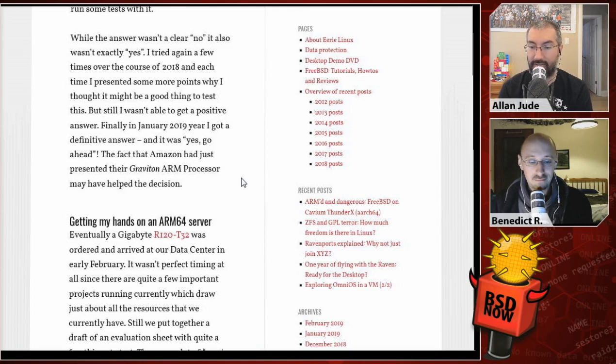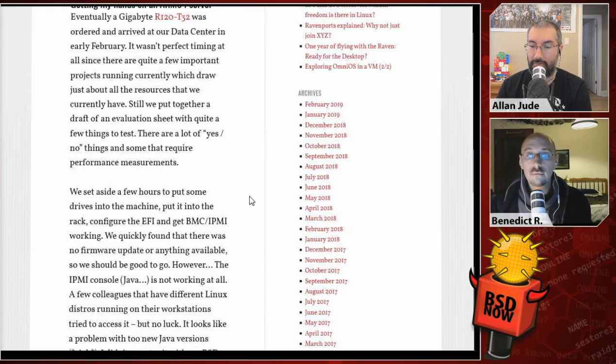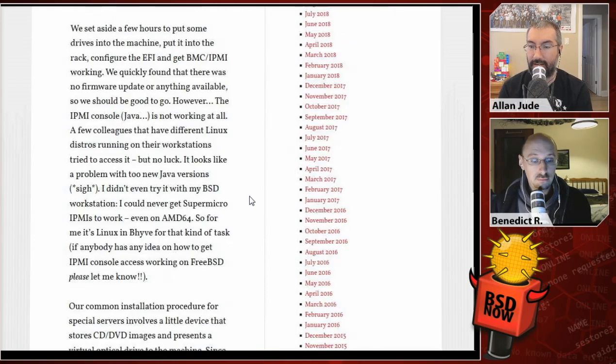The fact that Amazon had just presented their Graviton ARM processor may have helped the decision. So, how do we go about getting our hands on an ARM64 server? Eventually, they got a Gigabyte R120-T32, and it was ordered and arrived at the data center in February. It wasn't perfect timing, since there were quite a few important projects running concurrently, but they put together a draft evaluation sheet with quite a few things to test — yes/no items and some performance measurements. They set aside a few hours to put drives in, rack it, configure the EFI and BMC, and quickly found there was no firmware update available, so they were good to go.